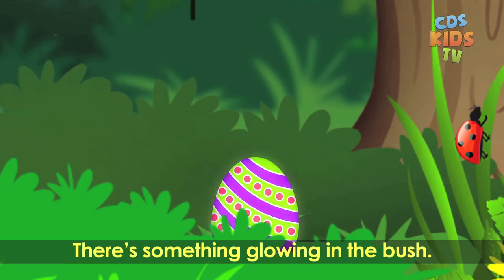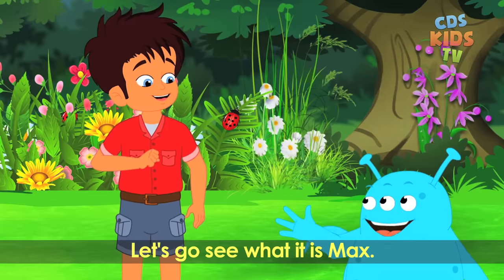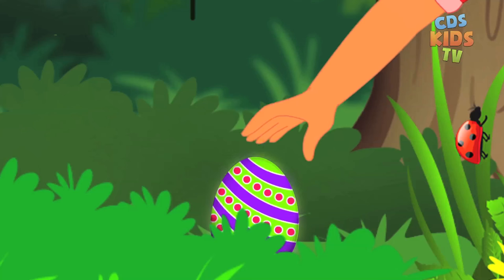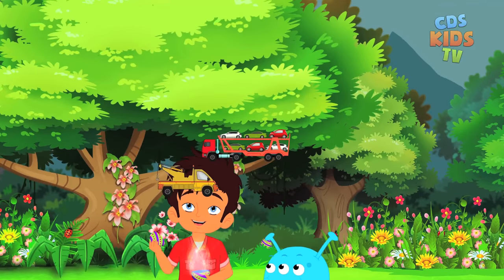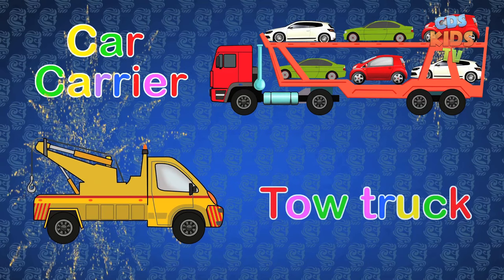Look there, Louie. There's something glowing in that bush. Let's go see what it is, Max. It's a car carrier and a tow truck.